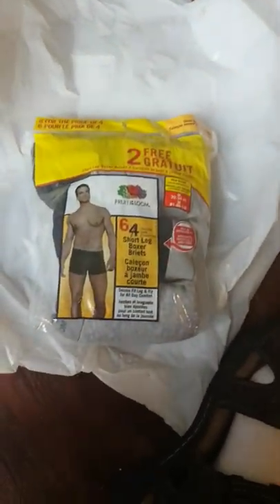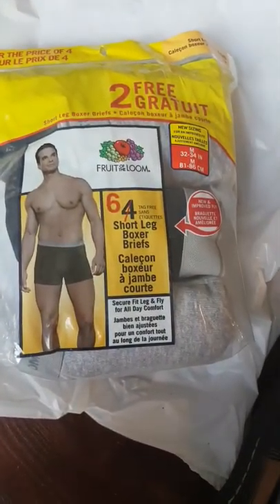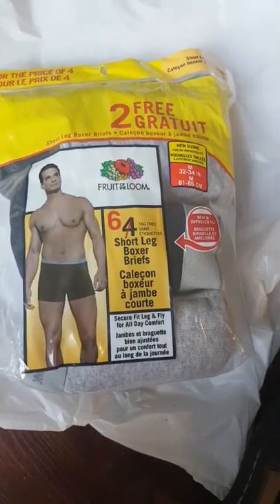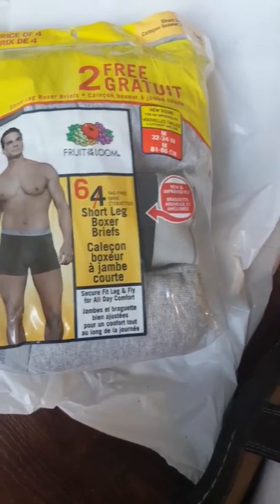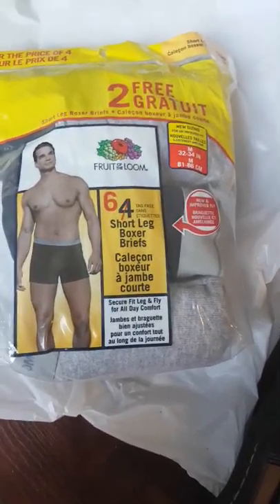Medium size — give you a nice bulge there, mate. I'm sure they're very comfortable. Those are now reviewed. We've also got more Fruit of the Loom, slightly larger medium size — or slightly smaller anyway — six for the price of four. Good deal.